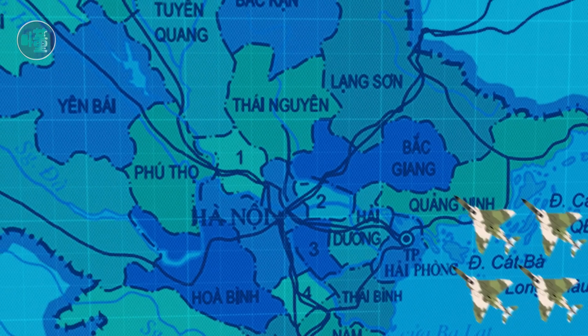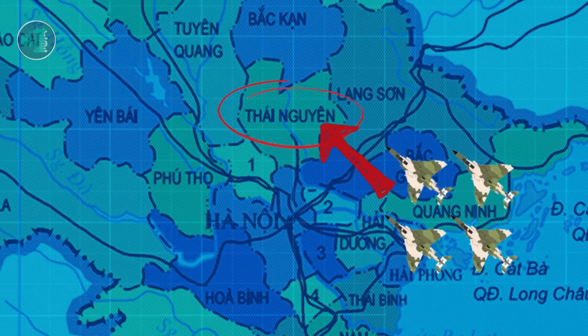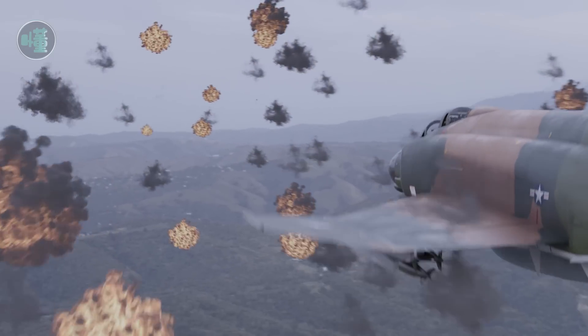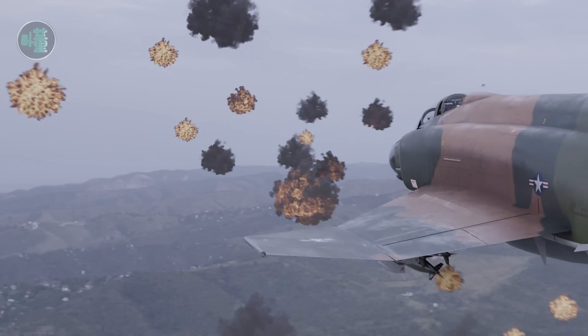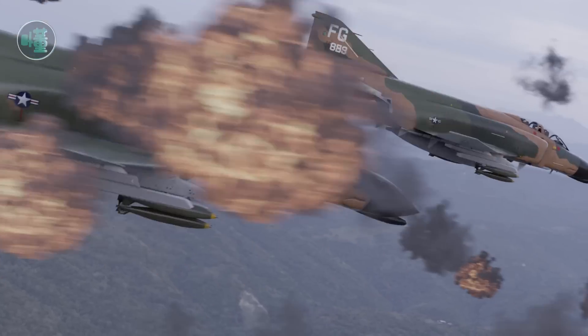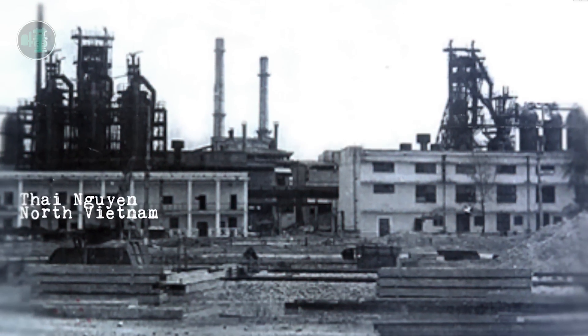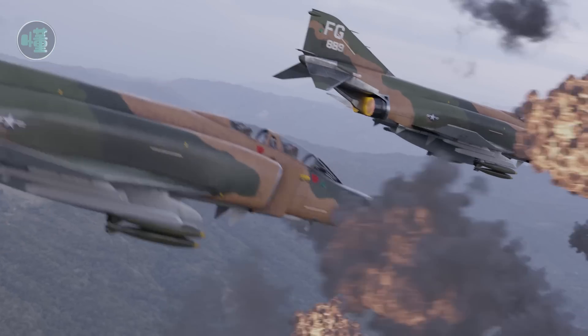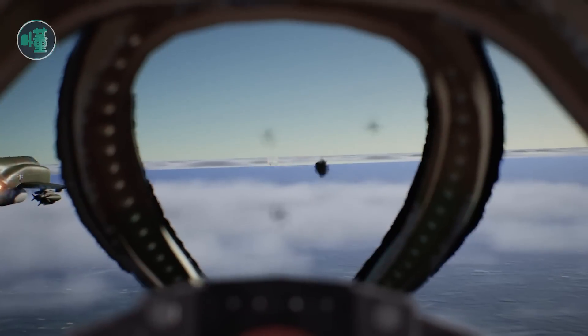When Captain Pardo led this four-aircraft formation, still 120 kilometers away from Thai Nguyen, they encountered anti-aircraft fire and the sky was covered with black smoke from shells exploding. They knew before they left that this was a high-risk mission — the Thai Nguyen steel plant was the only steel plant in Vietnam, and it was certain that there was intense anti-aircraft fire all around, but it was too much to start 120 kilometers away.